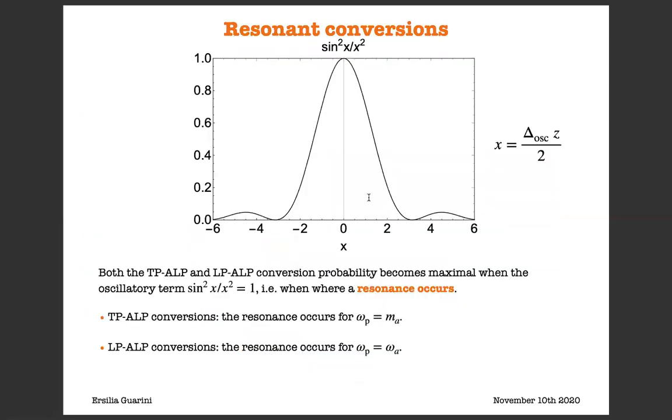Both the TP-ALP and LP-ALP conversion probabilities have an oscillatory behavior because of the presence in their expression of a term of the form sin squared x over x squared. In particular, these probabilities become maximal when this term equals one, and here we say that a resonance occurs. This tells us that the ALP production process from photon conversions in the solar magnetic fields is a resonance process.